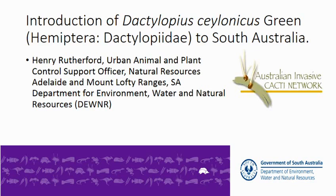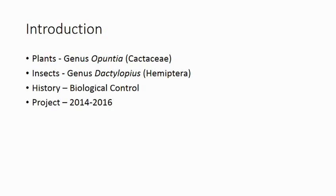Good afternoon. I'm going to be talking about the introduction of the cochineal insect Dactylopius salonicus into South Australia to target the cactus Opuntia monocantha. This talk isn't going to introduce any really new science; rather I'm going to showcase the historical research that was done in the 1920s to highlight how the cost recovery of research on biocontrol is still being realised today.